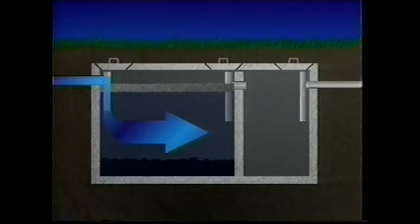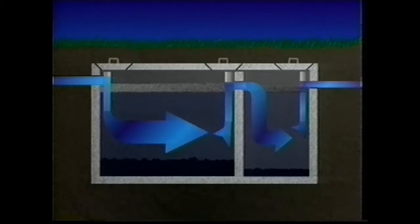This separation process yields a treatable liquid wastewater layer called effluent in the center of the compartment. The wastewater flows out of the first compartment through the outflow tee into the second compartment, where the separation process is repeated. From there, the partially treated wastewater flows out of the septic tank through a screening device and into the pump chamber.